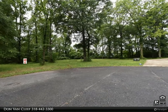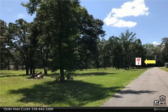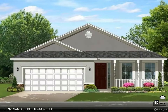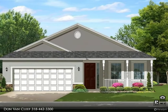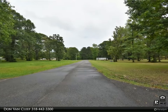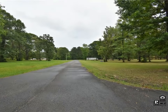Listing price per lot only $15,000. Builders are ready to build your home. Great advantages of a restricted subdivision include underground utilities — electricity, sewer, and water — restricted to a 1,400 heated square feet minimum. Multiple adjacent lot purchases are possible. For more information, review the details below or contact Don Van Cleef at 318-442-3300.